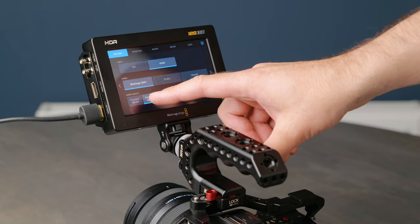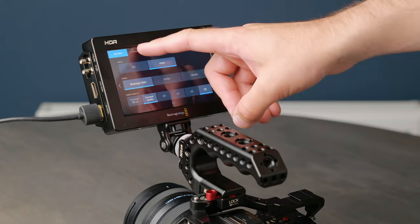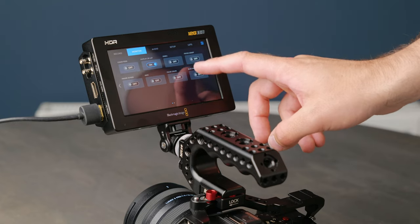Now users can shoot the well-respected Blackmagic RAW codec without owning a Blackmagic camera — has it sort of made the Pocket series a little bit pointless?